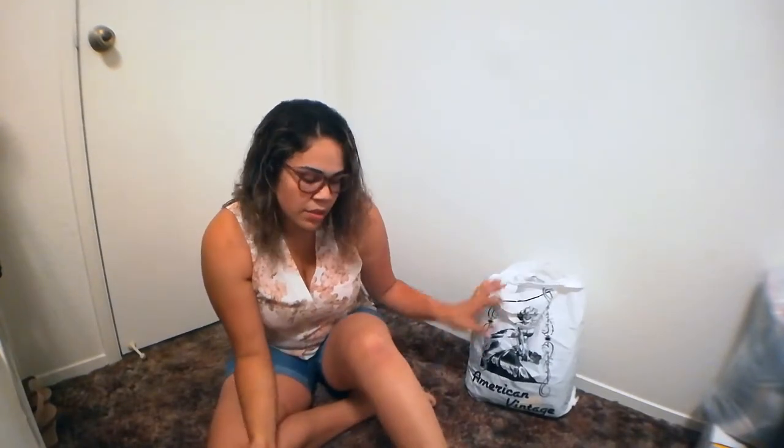Hey guys, welcome back to my channel and welcome if you're new. In today's video I'm going to be sharing a thrift haul. Recently I was in LA and I've seen a few videos online of the Rose Bowl flea market, so I decided to look around. I came across one individual seller where you could tell she just sold things from her home, and then somebody who just had boxes and boxes of clothes, which is what I usually see in the videos online.